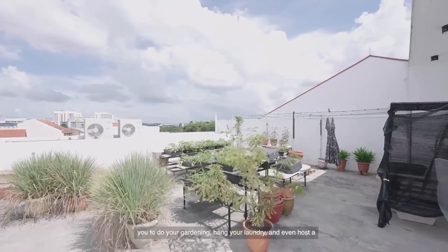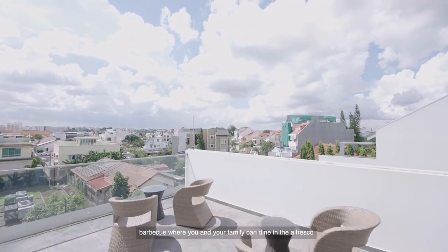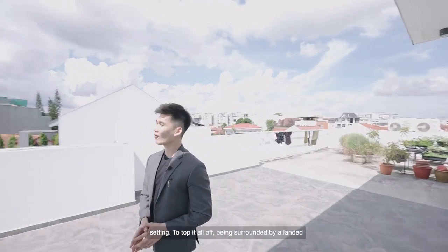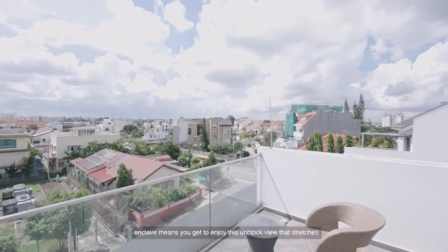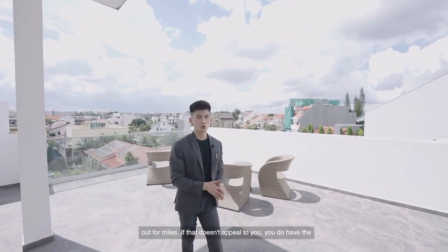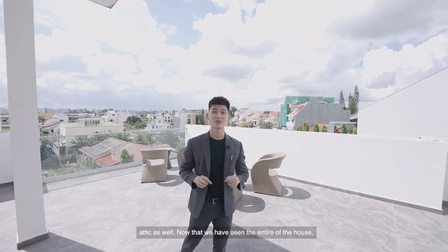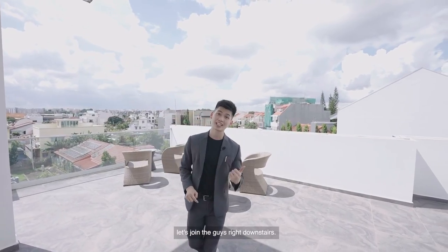Welcome to the open terrace. This space is large enough for you to do your gardening, hang your laundry, and even host a barbecue where you and your family can dine in an al fresco setting. Being surrounded by a landed enclave means you get to enjoy this unblocked view that stretches out for miles. If that doesn't appeal to you, you do have the option to seal this entire space to serve as an attic as well.